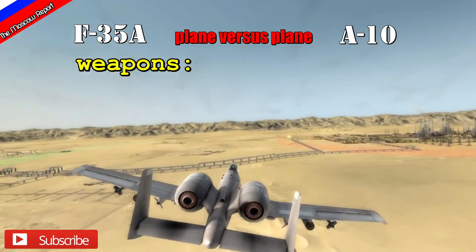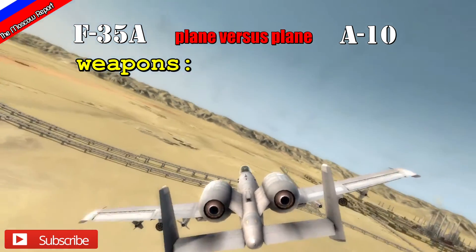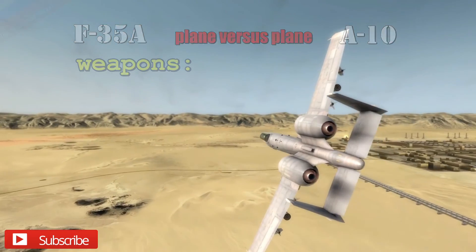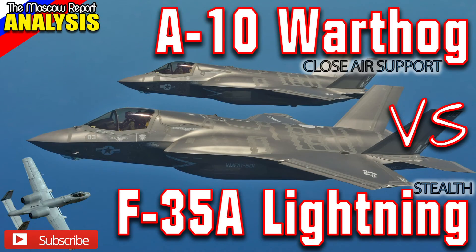This makes the F-35 a more efficient airplane overall. That wraps up this close air support breakdown and comparison of the A-10 and the F-35A. Let me know what you think in the comments and what other topics you'd like me to cover. Thank you very much — this is MoscowReport, signing off.